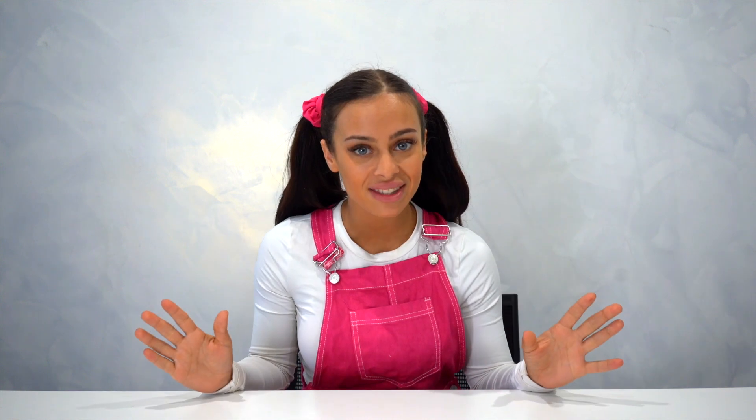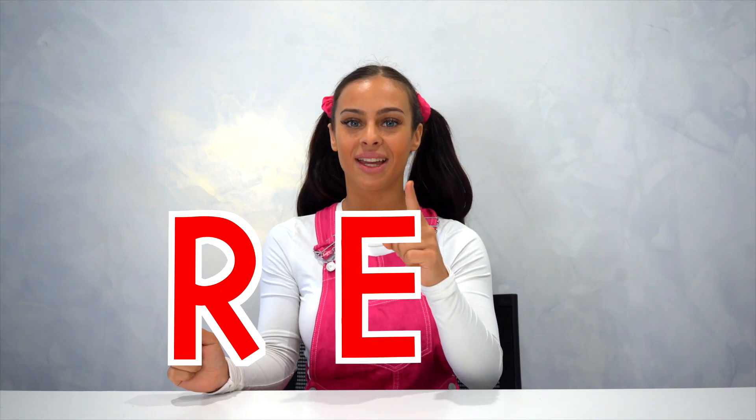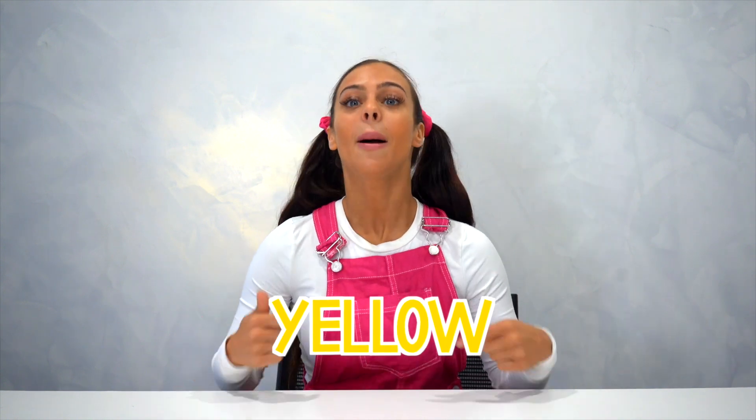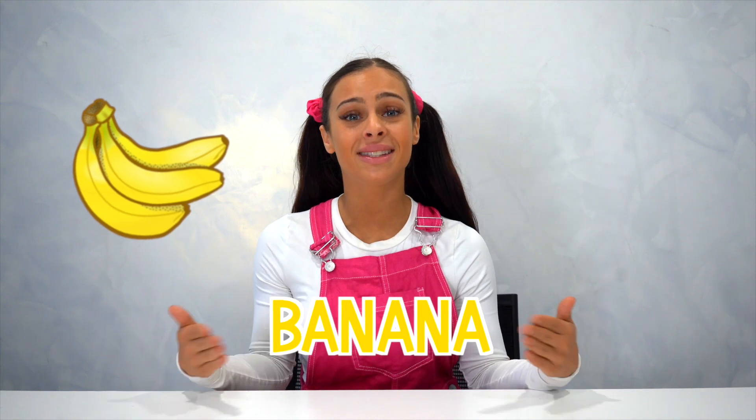Can you spell red with me? R-E-D. And that's how you spell red. Next color is yellow, like a banana, because a banana is yellow.